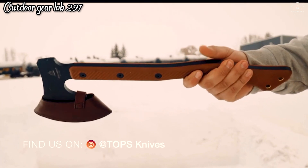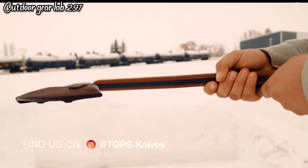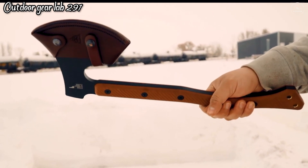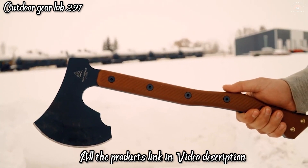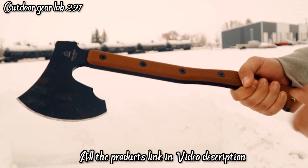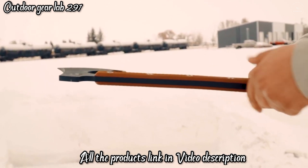The included leather sheath not only adds a touch of rustic elegance but also offers protection during transport, ensuring safety for both the user and the blade. Whether you're a seasoned woodsman or a novice adventurer, the Topps High Impact Axe is a reliable companion for any outdoor expedition. Its combination of strength, precision, and quality craftsmanship makes it an indispensable tool for those who demand peak performance from their camping gear.